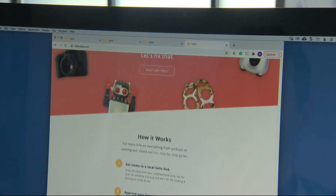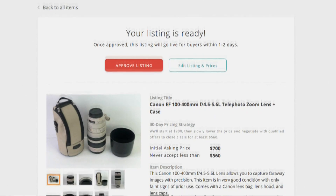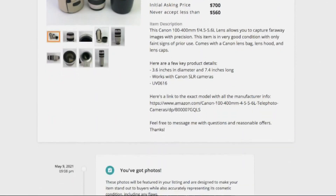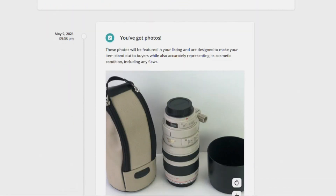They can take items and drop them off with a neighbor within about a mile or two of their house, and that person's going to do all of the photos and storage and all the stuff they don't want to do. A pricing expert determines just how much the item should be listed for. The company even takes care of the shipping and delivery. All you have to do is sit back and wait.